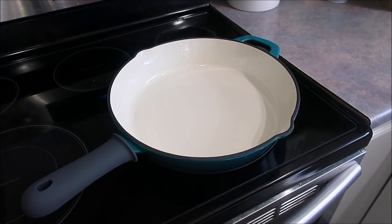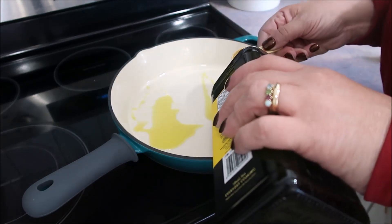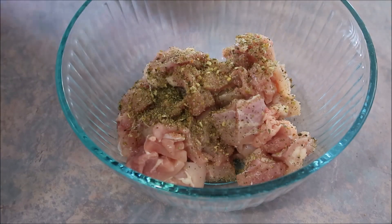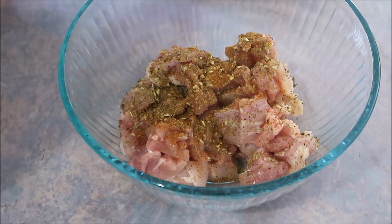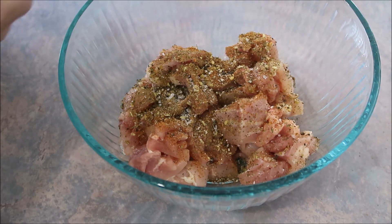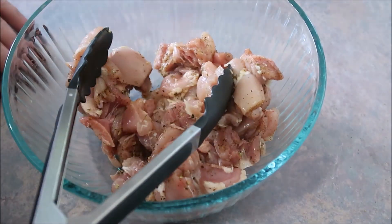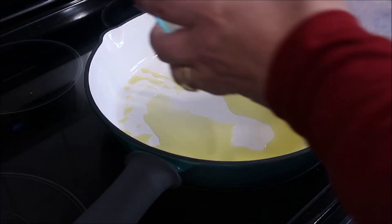I'm also introducing a new addition — an enamel-covered cast iron skillet I purchased at Costco, on sale for forty dollars for a two-pack. I'm adding two tablespoons of olive oil and letting it heat up. Honestly, you could use whatever chicken you have on hand — rotisserie chicken, leftover chicken — you just wouldn't have to cook it or could add it at the end. We're using skinless boneless chicken thighs, which is what the recipe called for.